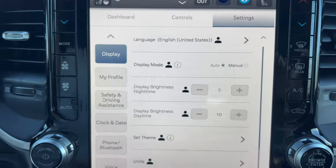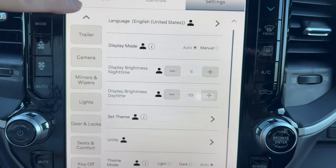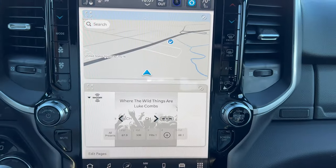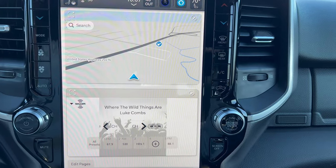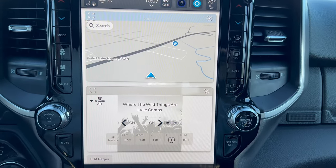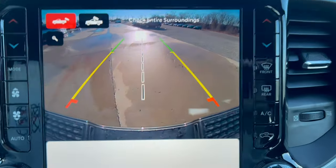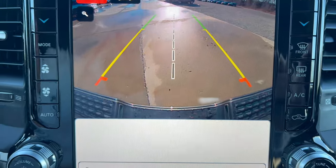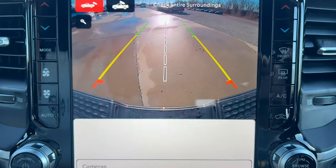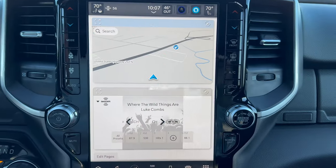You can turn on the cargo camera and see right into the bed even with the tonneau cover on. In settings you can set up your driver profile, clock, Bluetooth, phone, and navigation. It's a really easy system to use. I'm not a big fan of the vertical mount, but I do like that it's fully integrated with heat and air vents on either side. In reverse, you get the backup camera with trajectory and tow center line. For a truck this size, though, I would have liked to see a 360-degree view camera.